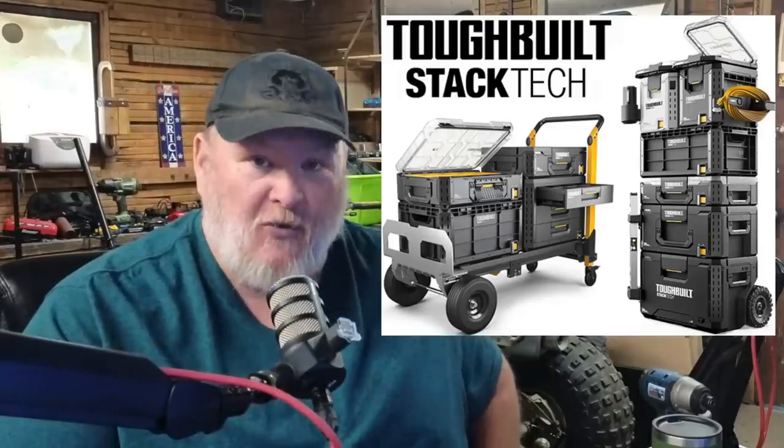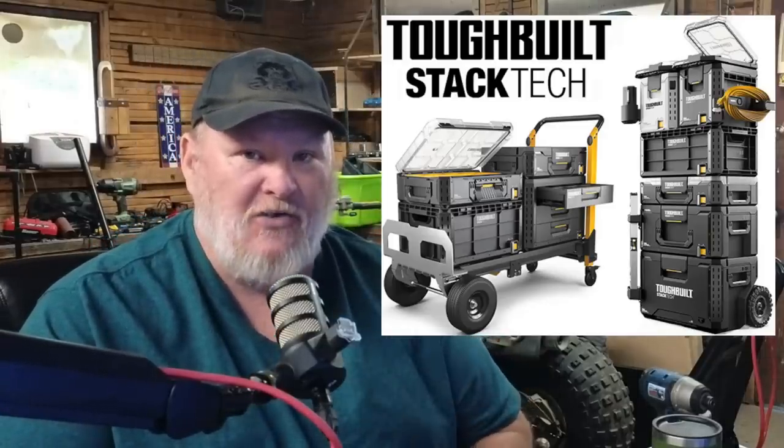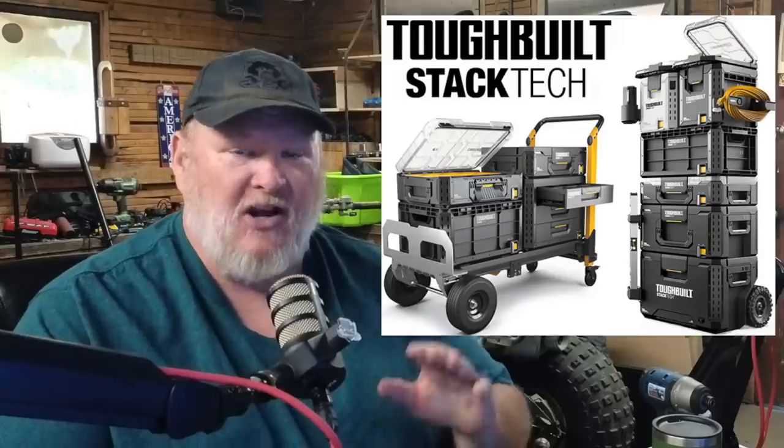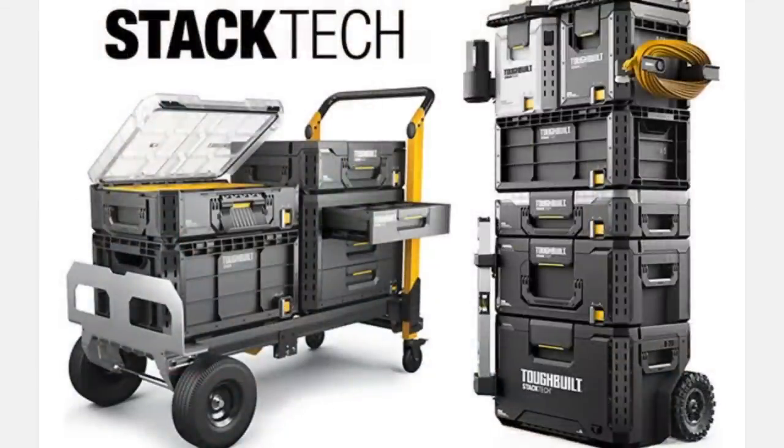Prove me wrong once you see the whole video and read the article on this, because it's insane how hard they're pushing on this one. Now let's talk about what's all coming out. This is Toughbuilt — this is their new Stack Tech system.